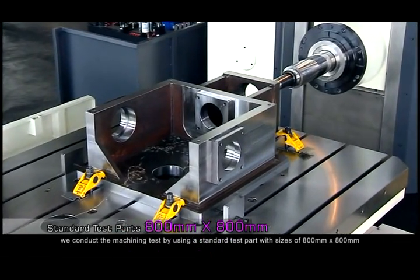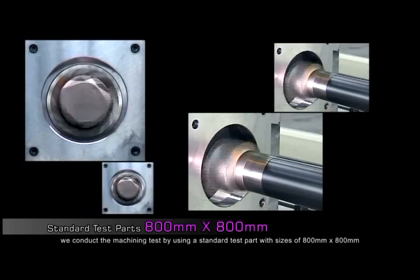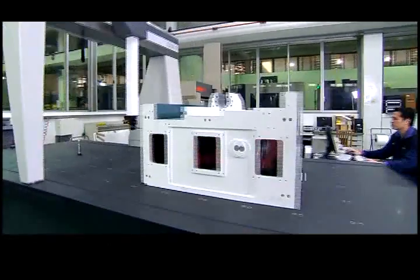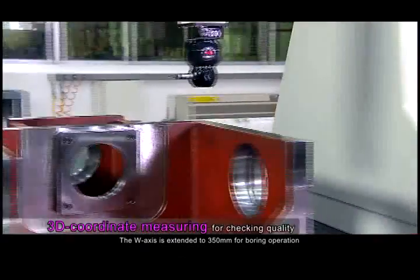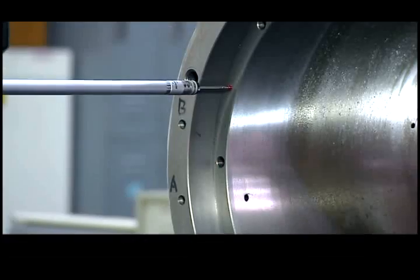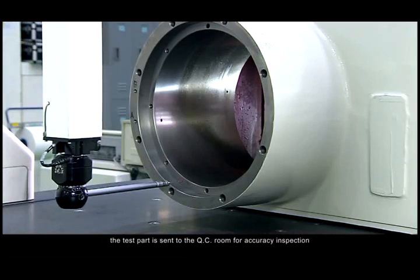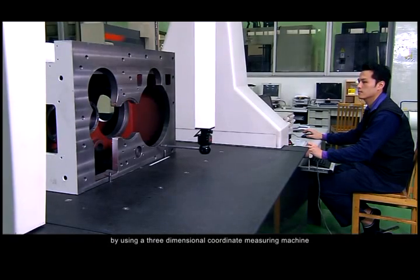After assembly, we conduct the machining test by using a standard test part with sizes of 800 mm by 800 mm. The W-axis is extended to 350 mm for boring operation. Once the machining test is finished, the test part is sent to the QC room for accuracy inspection by using a 3-dimensional coordinate measuring machine.